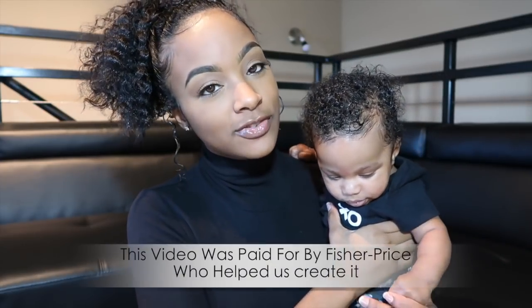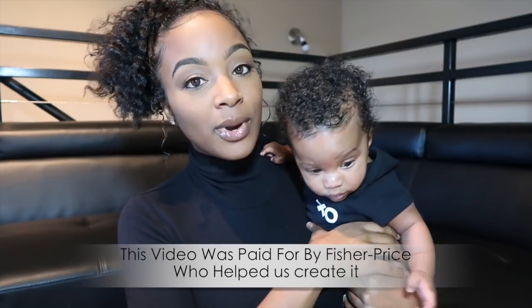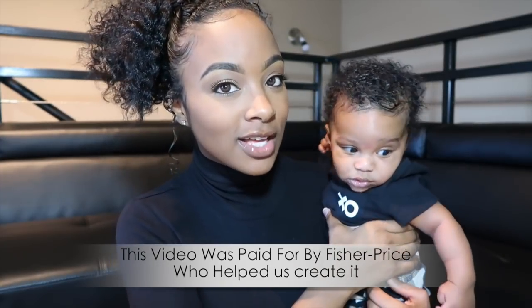Hey guys, welcome back to my channel! Today me and baby Bless are going to be doing a review for you guys. First, before we start, I want to thank Fisher-Price for sponsoring this video — Fisher-Price paid for this video content and we are so thankful and appreciative. So guys, thank you so much. Now let's get to the review — there's the happy baby!